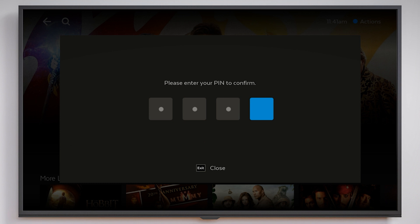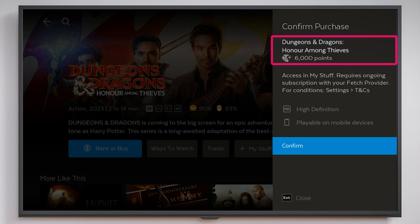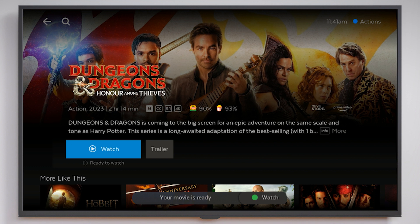Enter your PIN. The Telstra Plus points cost of your transaction will be displayed here again before you select confirm. You'll then see a message confirming your transaction was successful.